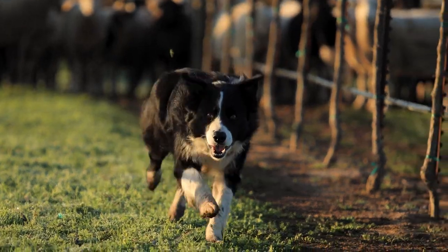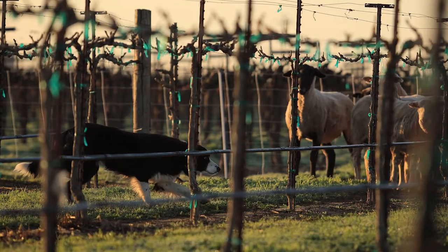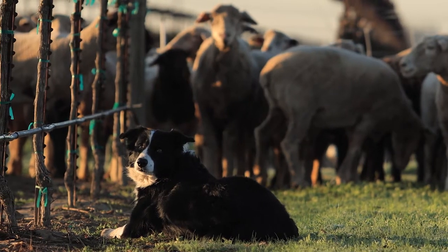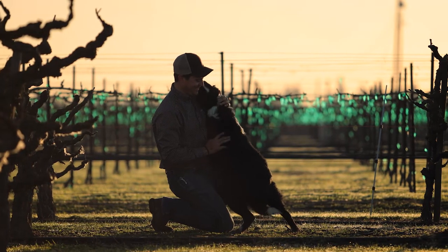My best employee is and always will be my Border Collie Jack. He's as good, if not better, than three people that actually know what they're doing when it comes to herding livestock. And there's absolutely no way I could do this business without him. He's invaluable to me.